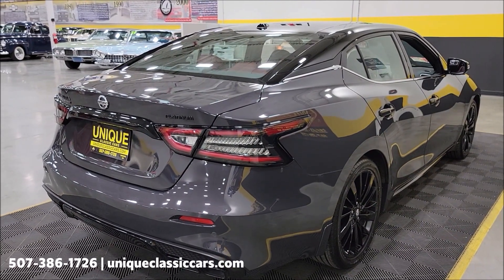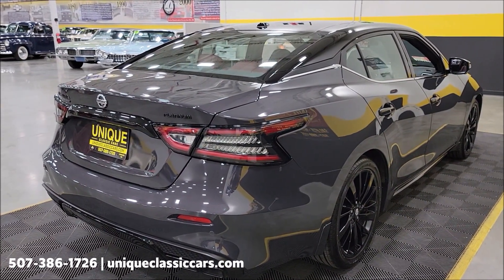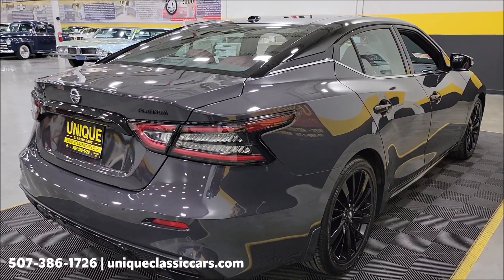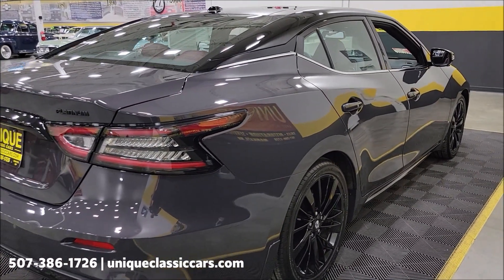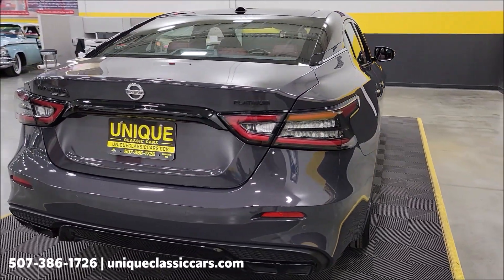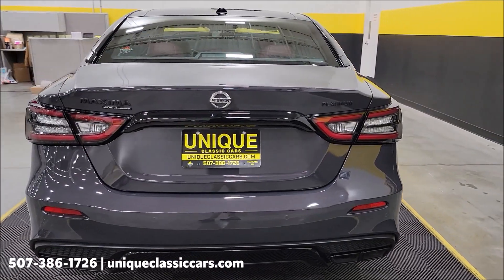I'll have a copy of the window sticker in with the still pictures too — that'll have all the options on this car. And remember, we do consider trades, financing is available, we can assist with transportation, and this vehicle may be eligible for an extended service contract. Consult with your sales associate when you call in or email.